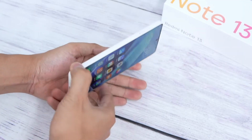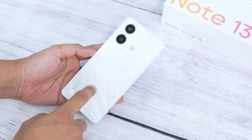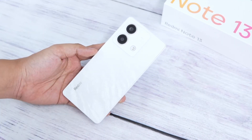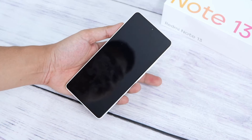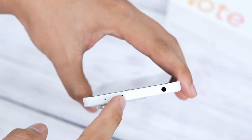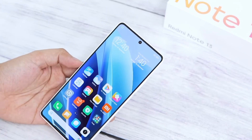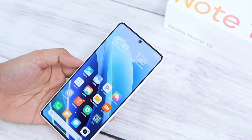And if you talk about the battery, you will get a 5000mAh battery with this phone, with a 33W fast charger adapter, so the battery will also be good in this phone. For additional features, you will see a side-mounted fingerprint sensor, a single speaker, and a 3.5mm headphone jack. You will also see Wi-Fi 5 support and Bluetooth 5.3.